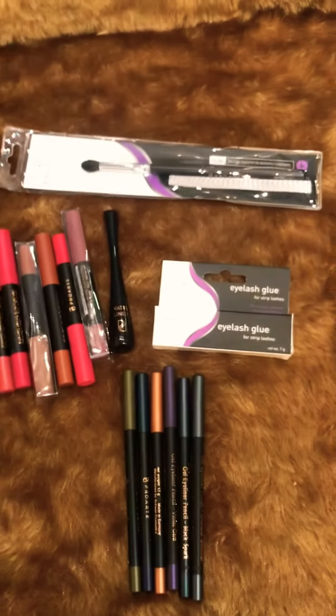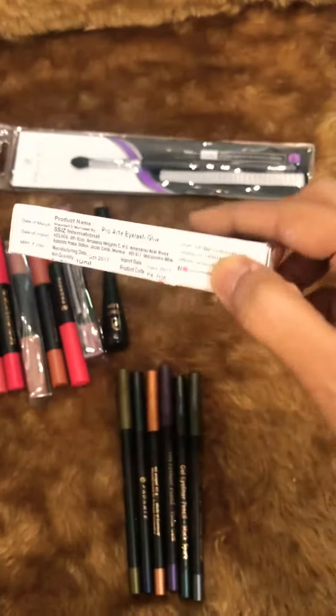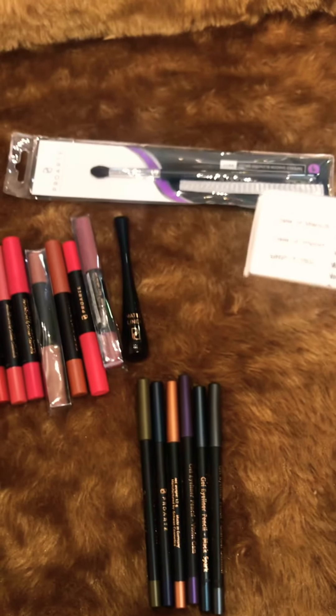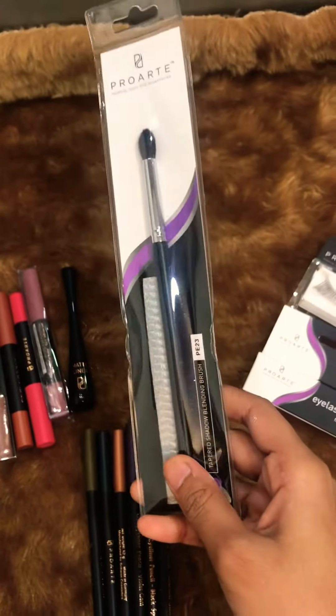The premium lashes are priced at 175 rupees. The other thing that I got is the lash glue from Pro Art, which is also priced at around 175 rupees.